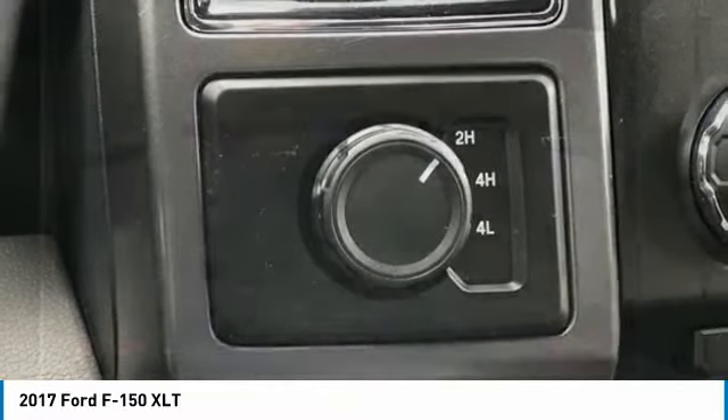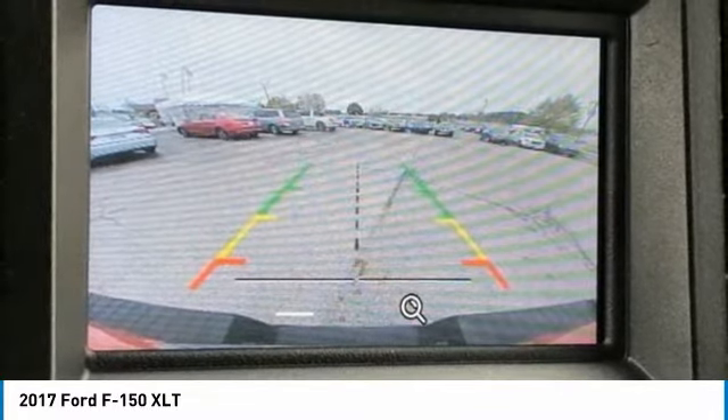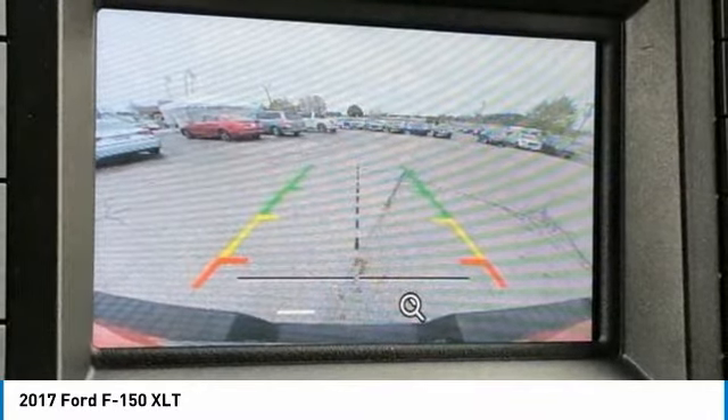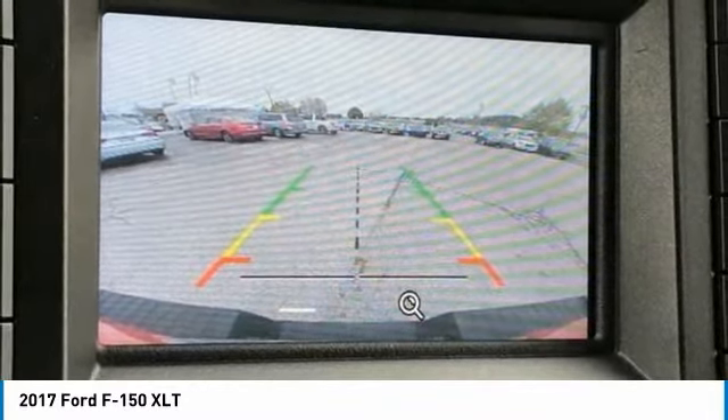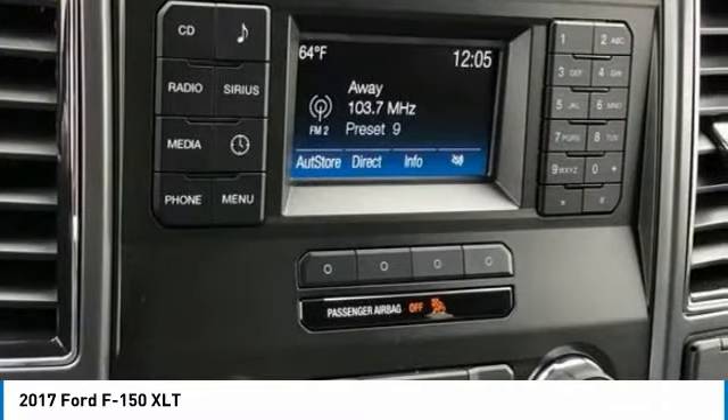ABS Brakes, Compass, Electronic Stability Control, Illuminated Entry, Low Tire Pressure Warning, Remote Keyless Entry, Traction Control, 4WD Disc Brakes, 6 Speakers.